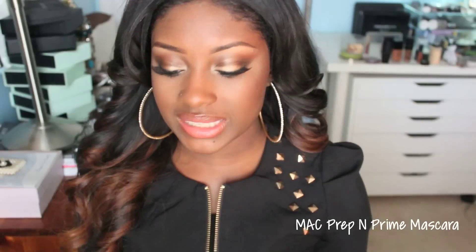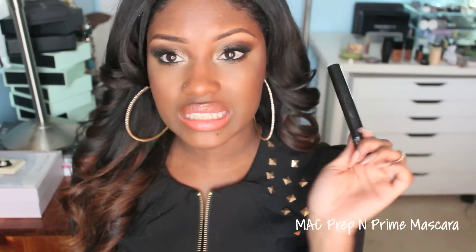Another product I used up is the MAC Prep and Prime priming mascara. It's a white mascara that you use before your actual mascara — it coats your lashes and helps to lengthen and volumize before you apply your regular mascara. I love it. It's one of my favorite primers. There's also a Lancome one and a Dior one that I like, but this is the least expensive. There's also an Elf one — it's not as good as the higher-grade ones but you can get away with using it.